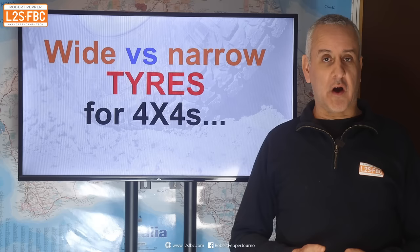This video is about one of the most hotly debated topics in four-wheel driving around tyres, and that is wide versus narrow. I've done the research, read the books, done the measurements, and I'm going to present my findings here.